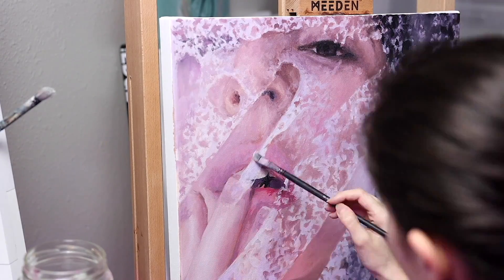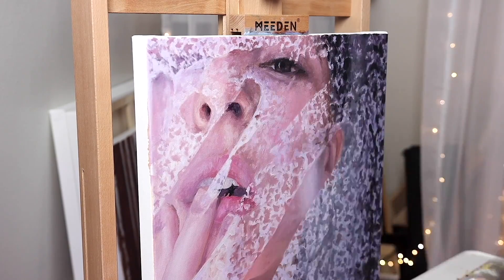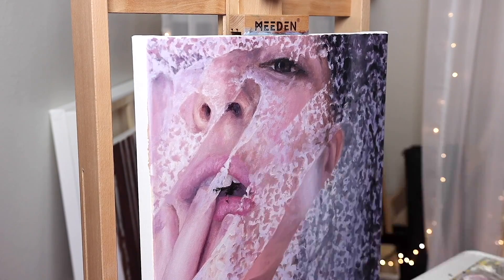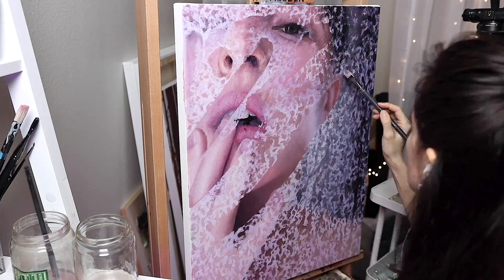I spent a lot of time layering and making adjustments to build on the details, correct any mistakes, and also create the illusion of condensation on glass, which was a challenge because I'm painting the face and the condensation at the same time. I wanted to get this done first before I did any of the water droplets, which is going to come last.